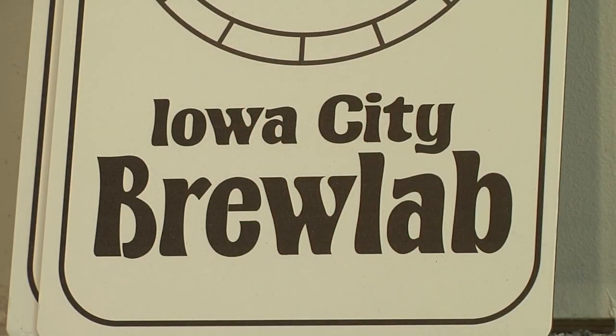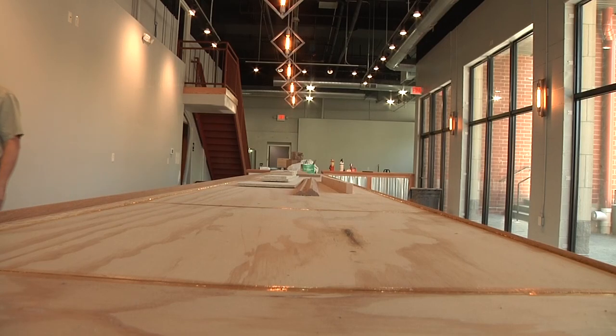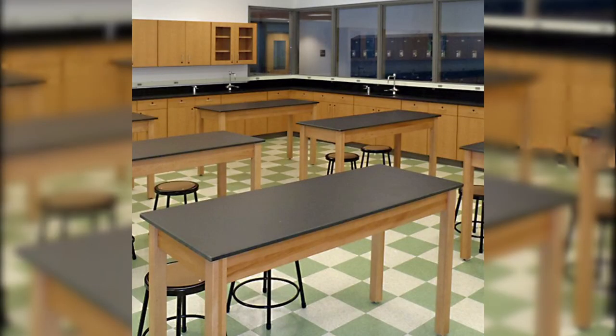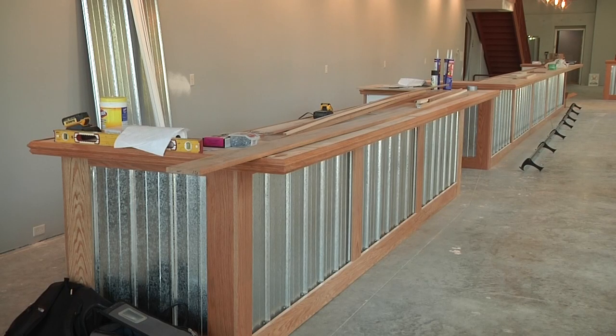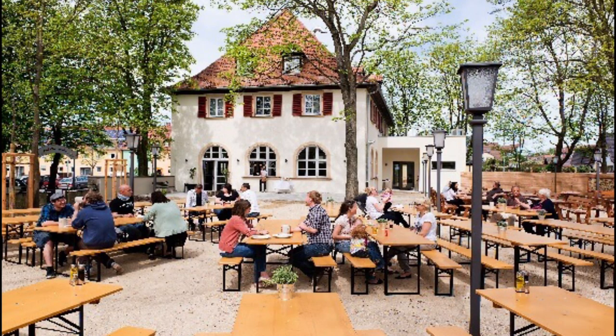This scientific background inspired the name Iowa City Brew Lab and the furniture that will go inside. Science tables and stools will be placed by the bar, towards the back of the brewery, and by the front windows. Outside on the back patio, German-style benches will be placed in the beer garden.